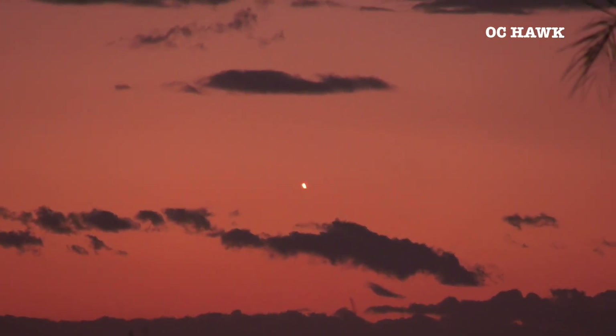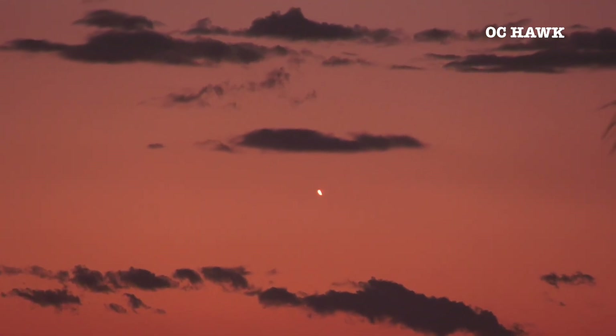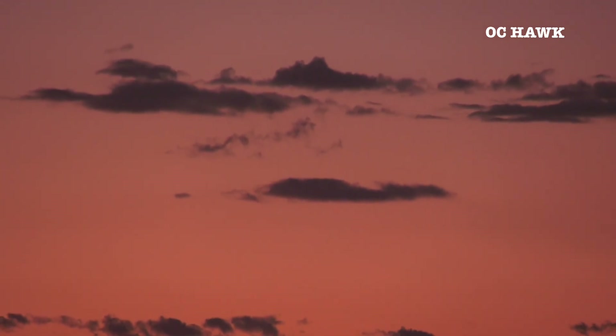Power and telemetry are nominal. A good liftoff, as you saw, of the Falcon 9 rocket on the Starlink 7-16 mission. Falcon 9 is supersonic.